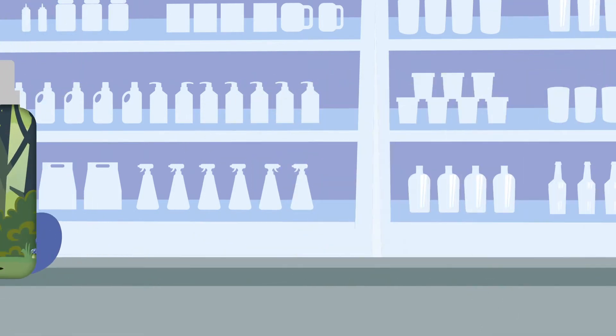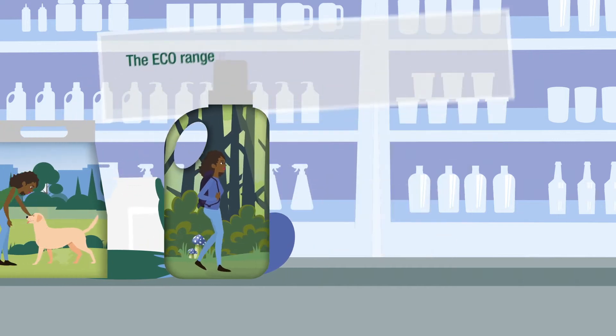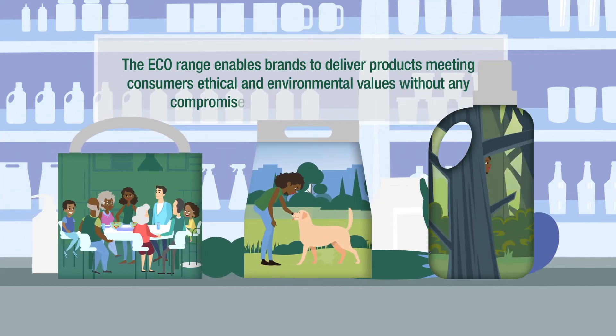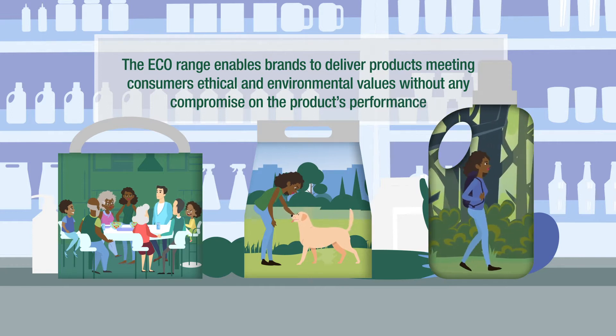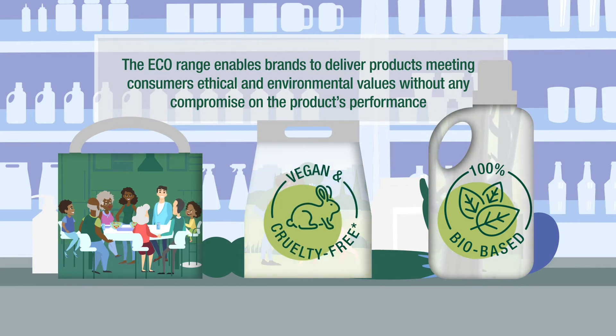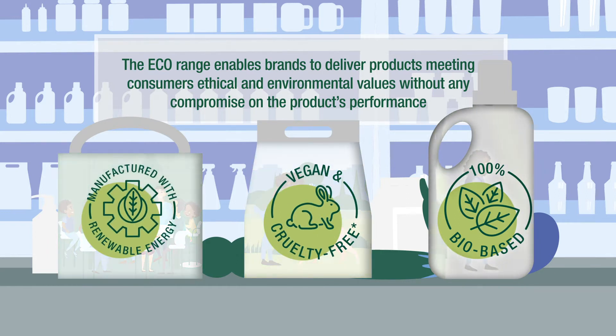Switching to the eco range enables brands to deliver products meeting consumers' ethical and environmental values without any compromise on performance. Our eco products are 100% bio-based, vegan, and cruelty-free, and are manufactured with renewable energy to help lower the carbon footprint of the ingredients compared to their fossil-based counterparts.